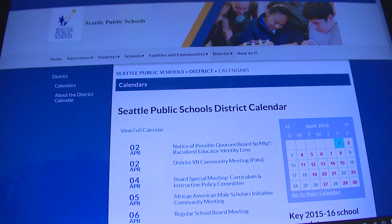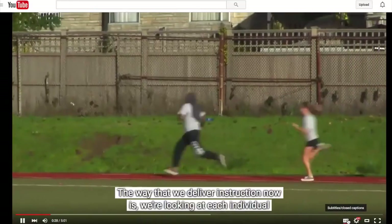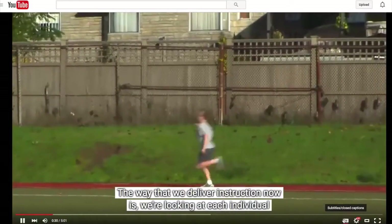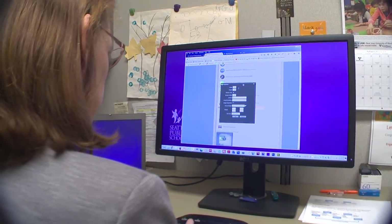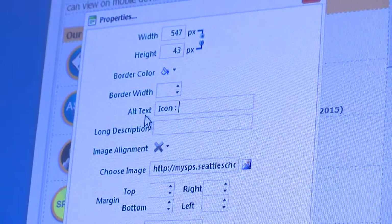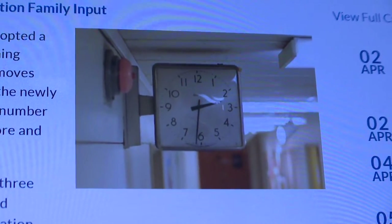A person who is blind might use a screen reader program with a speech synthesizer. A person who is deaf needs captioning to receive information from a video or multimedia presentation. By learning about the technology, staff can make materials easier to use for everyone — students, staff, families, and the community.